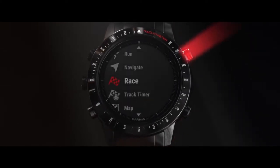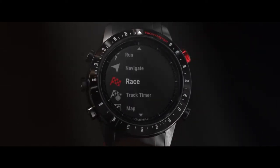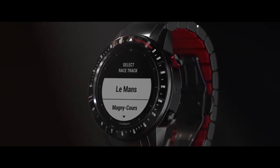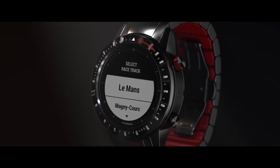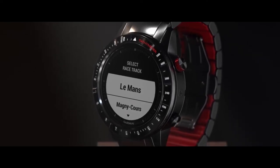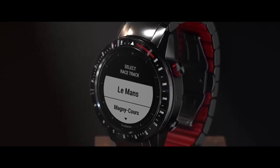Start a race by selecting the Race app from the main menu. You can either choose a track, create a track, or allow the GPS to select the nearest track option. Our track list continues to grow — check in with the Connect IQ app for the latest updates.